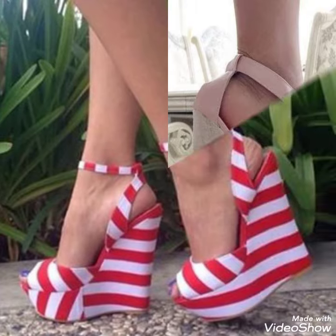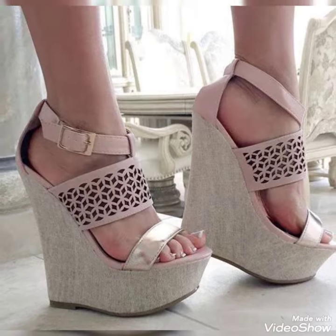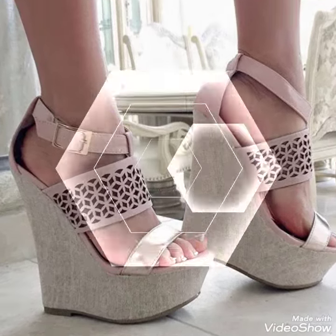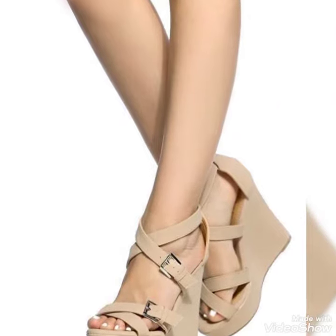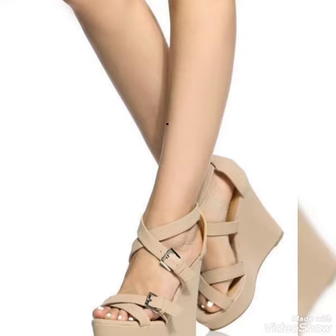Dear friends, by watching my video you'll get very amazing ideas. This is a very trendy and stylish collection of wedge heel sandals for those ladies who love to wear such kind of shoes.